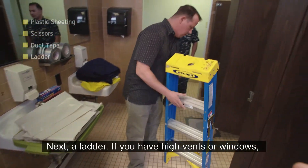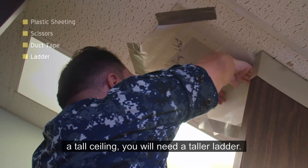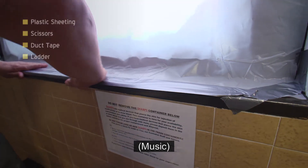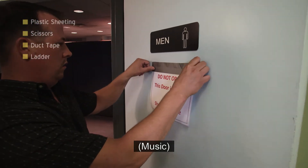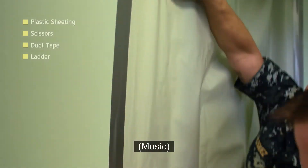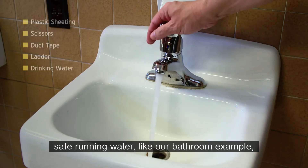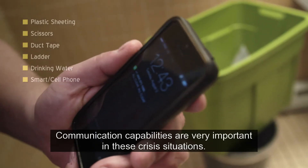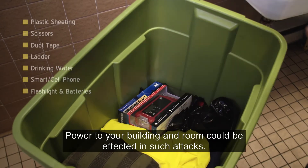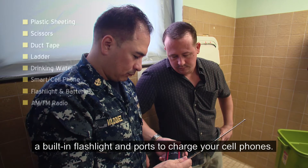Next, a ladder. If you have high vents or windows, the ladder will get you up high enough to use the tape. A compact and easy to carry two-step ladder might meet your needs, but if you have a tall ceiling, you will need a taller ladder. Drinking water — unless you choose a room with safe running water, water will keep you from dehydrating. A smart phone or cell phone — communication capabilities are very important in these crisis situations. Flashlight and batteries — power to your building and room could be affected in such attacks. AM/FM radio — consider either a battery-powered or self-generated radio. Some self-generated sets come with a built-in flashlight and ports to charge your cell phones.